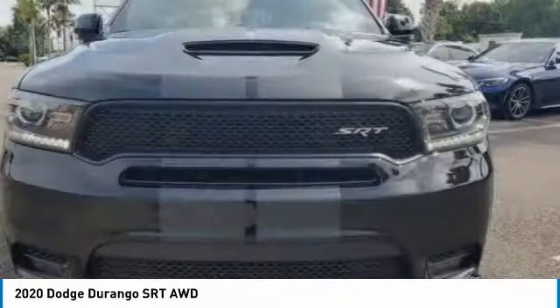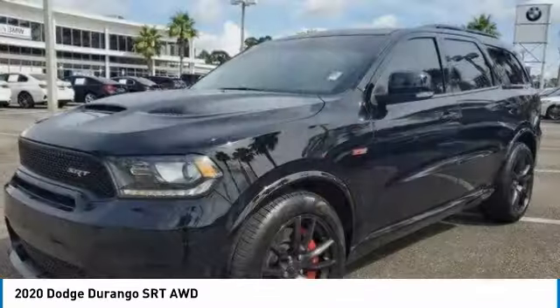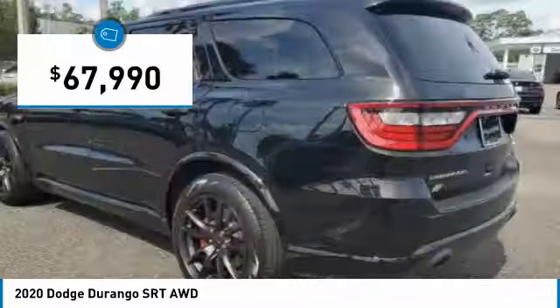It offers more interior room than most mid-size SUVs and has an available third row of seating. Underneath are sturdy body-on-frame mechanicals and the option for a powerful V8 engine, and is priced below $70,000.